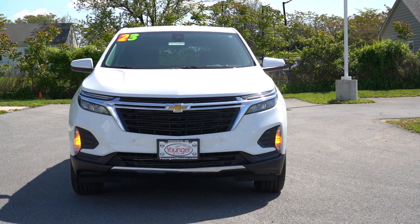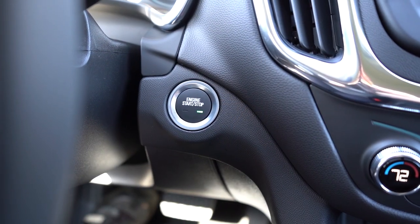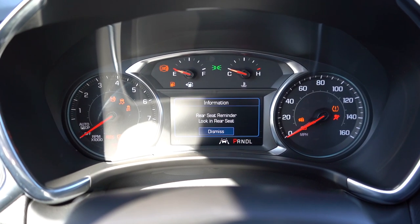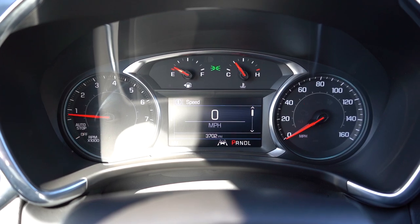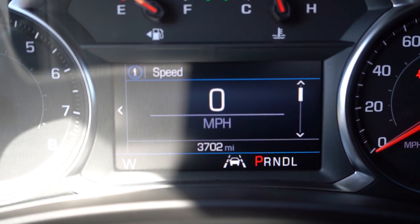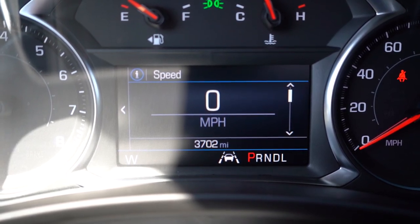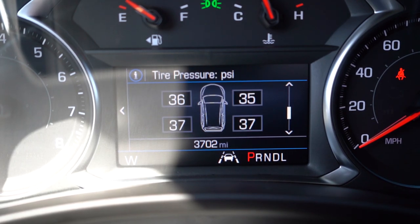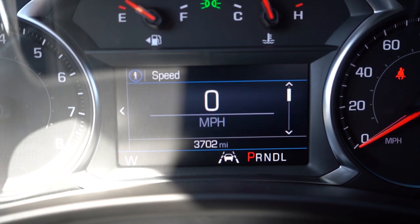It's keyless entry with push-button start — just put your foot on the brake and press the engine start button near the driver's right knee. Once started, the tachometer is on the left and speedometer on the right, with a small digital display front and center. Using the steering wheel controls on the right side, you can cycle through digital speedometer, Trip A, Trip B, average MPG, miles to empty, oil life, tire pressure for each individual tire, and air filter life — basically everything you'd want, though an outside temperature readout would be nice.